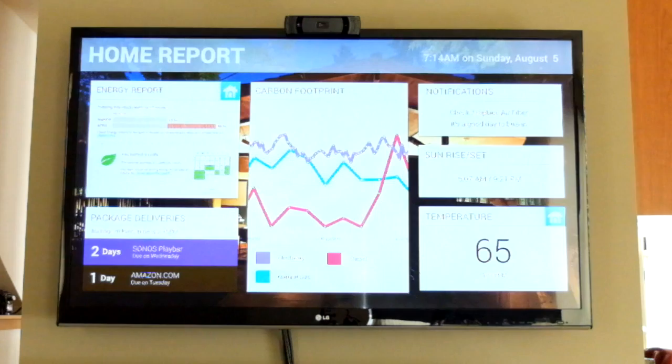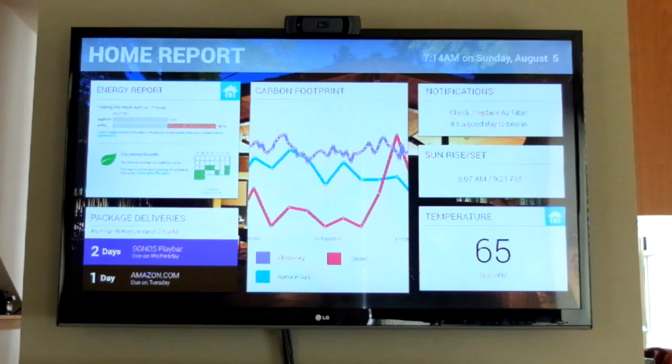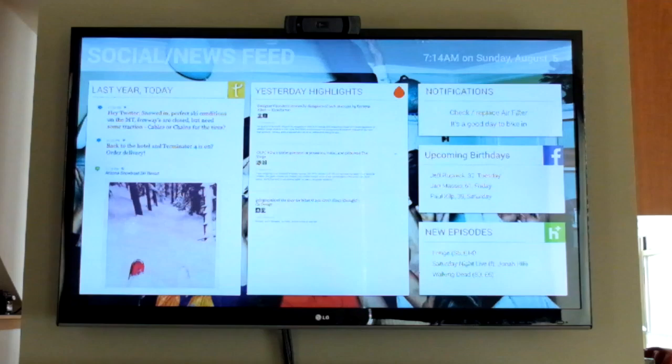The app is based on four main categories that collect certain data centered around just that, using information that the user allows access to on the mobile device and APIs from third-party apps like Foursquare, TimeHop, and Waze.